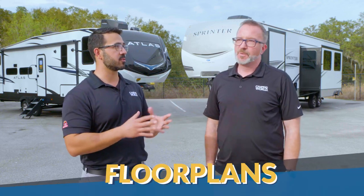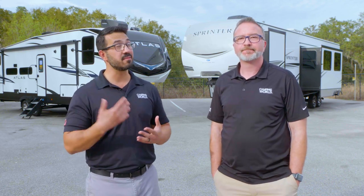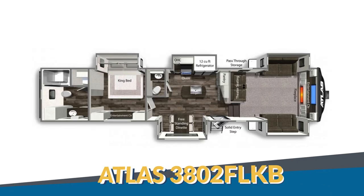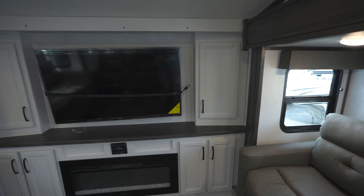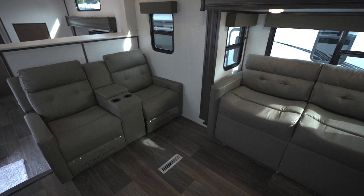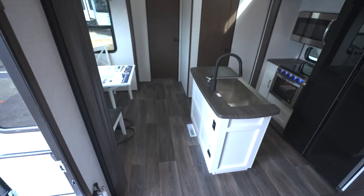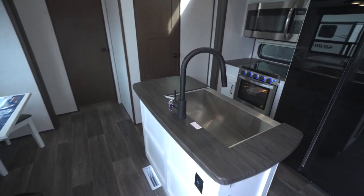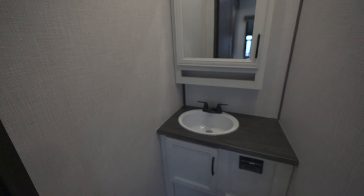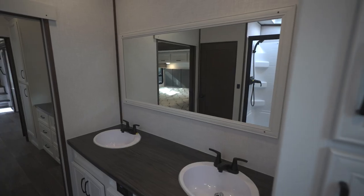Moving into floor plans, the Atlas offers four bunk models and five couples models. A standout is the 3802 FLKB — a front living floor plan with an incredible master ensuite. Up front, opposing slides house sofas and theater seating directly across from the TV with a fireplace. Midship, you'll find the kitchen complete with an island thanks to dual opposing slides, a 12 cubic foot fridge, and an easy-access half bath. The back features a master bedroom with a king bed and a huge master bathroom with dual vanities.